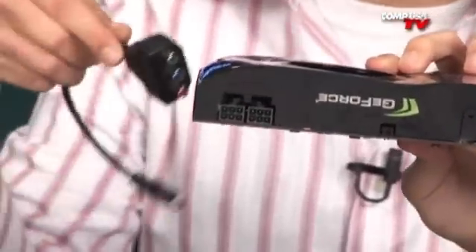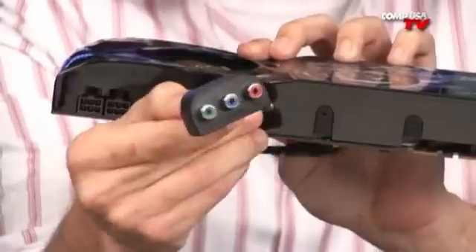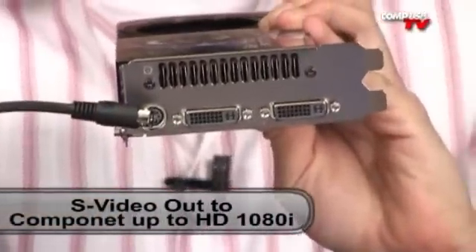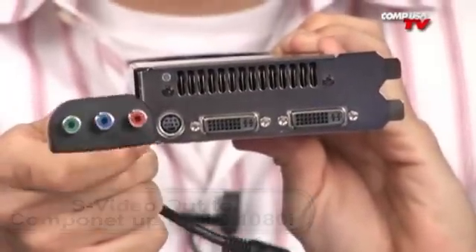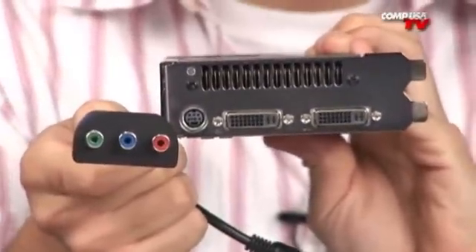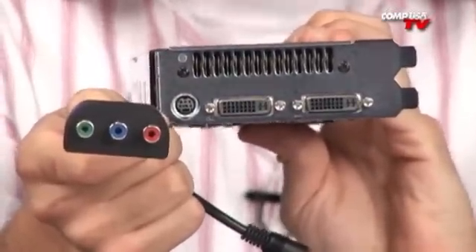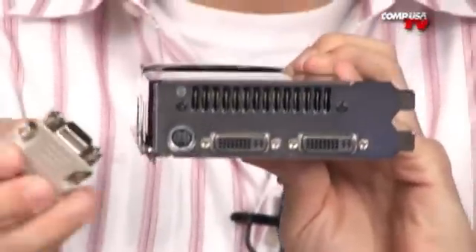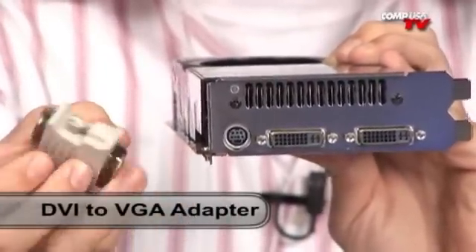Let me show you what else comes in the box. Check out this breakaway cable — this is one of the nicer ones. It actually has a little interface box, which is nice. What that does is it connects on this digital S-video out, and this will go to your TV using component — red, blue, and green — and this will do 1080i out to your television. Very handy, very useful. The last thing they give you, which I like as well, is an old school little converter — this goes from DVI to VGA, which is useful in case you have an older monitor.